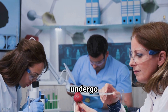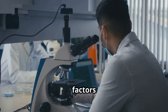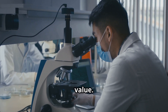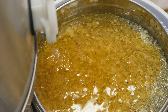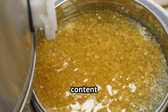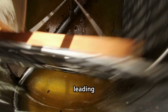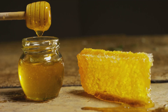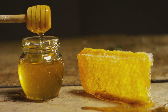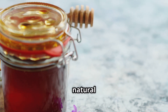Before reaching store shelves, honey undergoes strict quality control tests examining moisture content, color, taste, and overall purity. One of the most important tests measures moisture content — if honey contains too much water (above 18.6% according to international standards), it may ferment over time. A refractometer measures how light bends through the honey to determine its water concentration. If a batch has 17% moisture it's ideal for long-term storage, but if too high, the honey may need gentle drying using controlled heating or natural dehumidification before packaging.